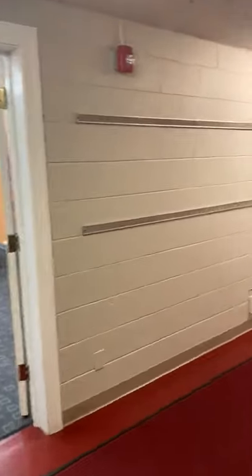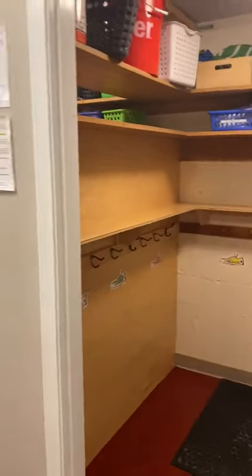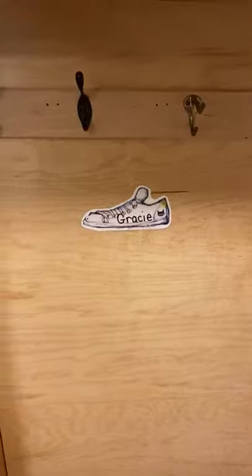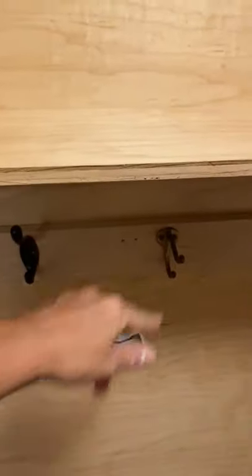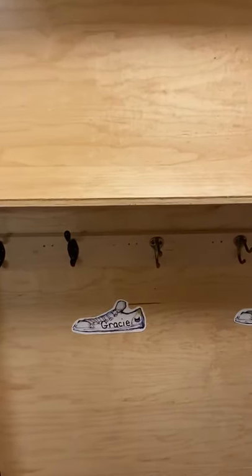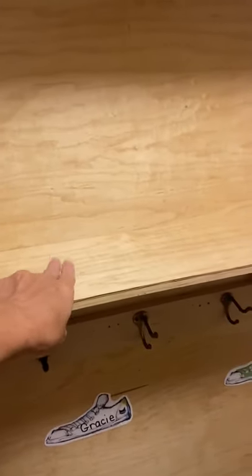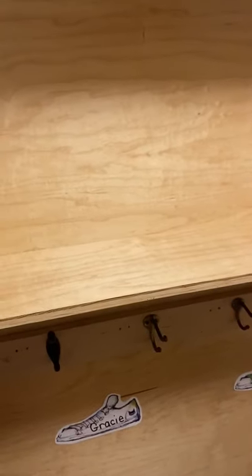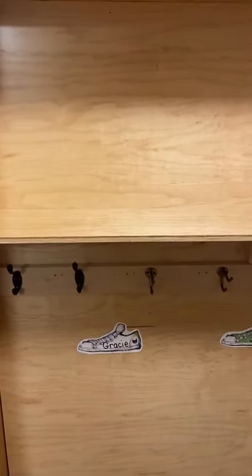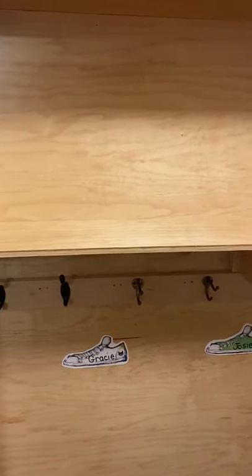When we come in from our outdoor play, your child will come into their closet. We have two closets, and your child will find their name on Pete the Cat's shoe. Above each shoe, there are a couple of hooks for a backpack and a coat. If your child is staying for an extended day, we'll help them put their lunch right on top of the ledge. We don't have a means of keeping lunches refrigerated, so please keep that in mind when packing — maybe include a little ice pack.